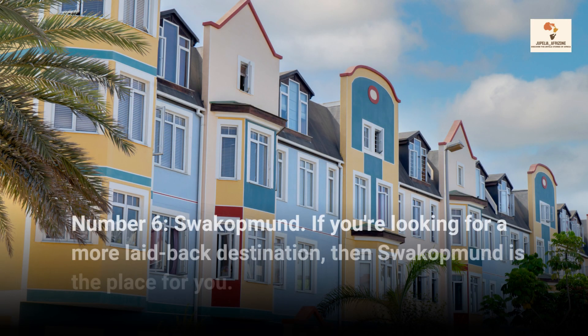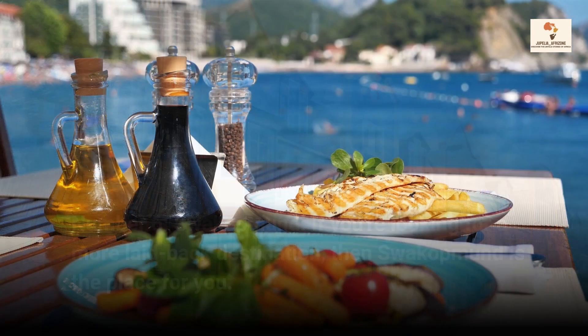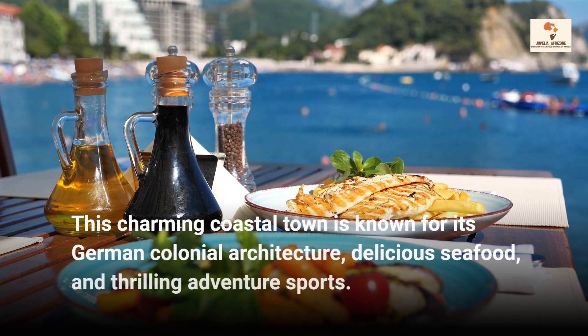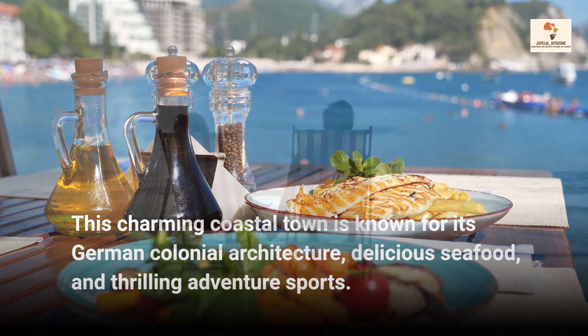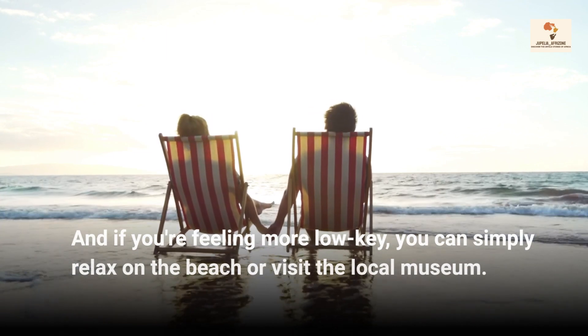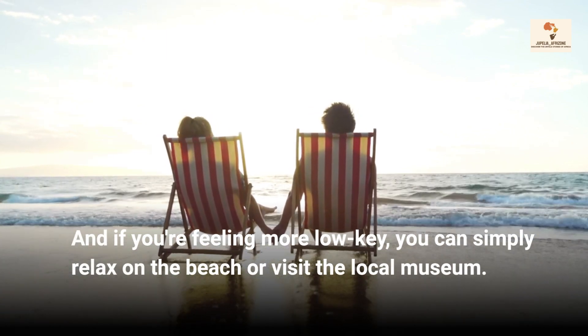Number 6, Swakopmund. If you're looking for a more laid-back destination, then Swakopmund is the place for you. This charming coastal town is known for its German colonial architecture, delicious seafood, and thrilling adventure sports. And if you're feeling more low-key, you can simply relax on the beach or visit their local museum.